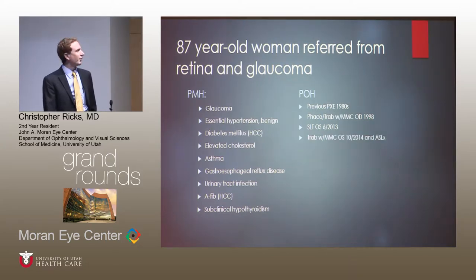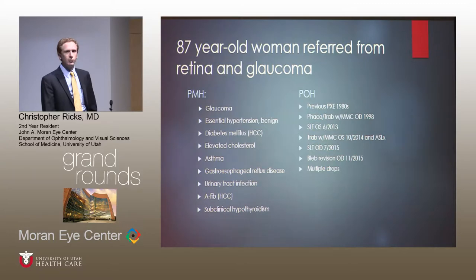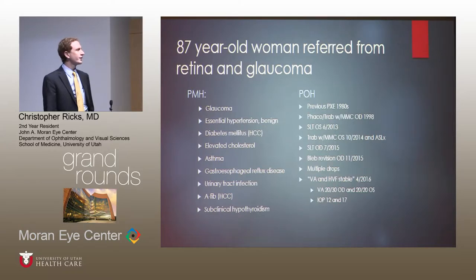We had a trab done in the left eye in 2014, SLT in the right eye, bleb revision in the right eye, and a lot of different drop regimens over the 30-plus years she'd been treated for glaucoma. In April 2016, it was felt that her visual acuity and visual fields were stable — vision was 20/30 and 20/20, and IOP was well controlled.